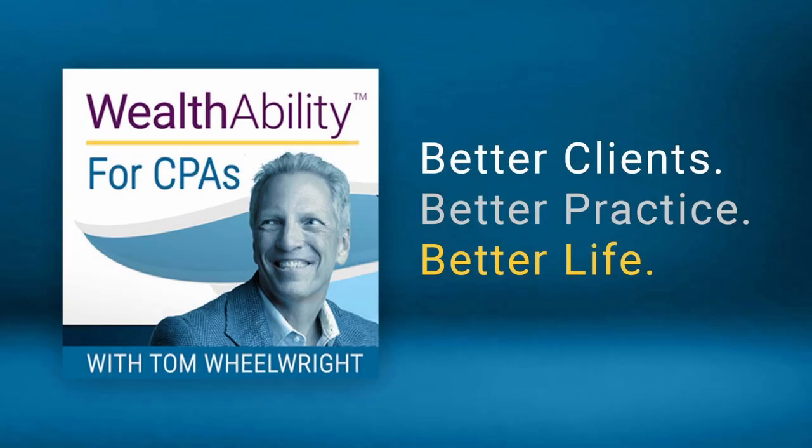This is the Wealth Ability for CPAs show — better clients, better practice, better life. Here's Tom Wheelwright.